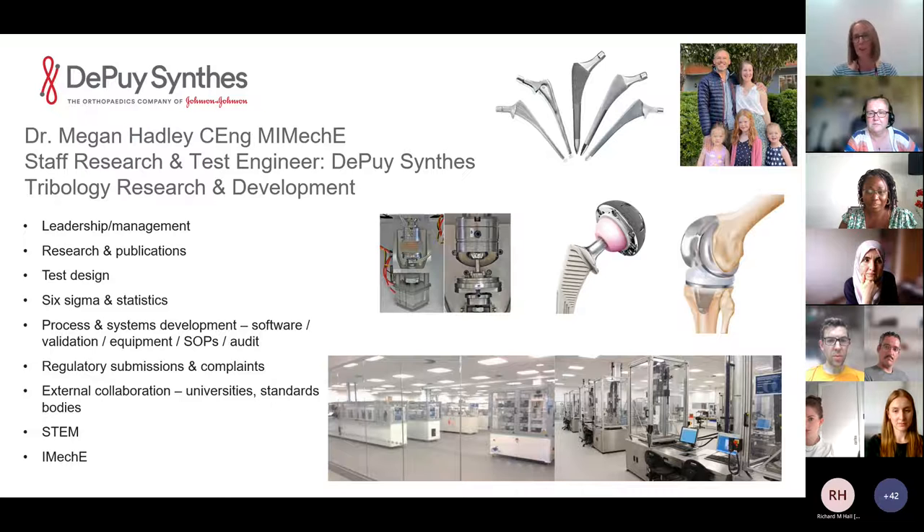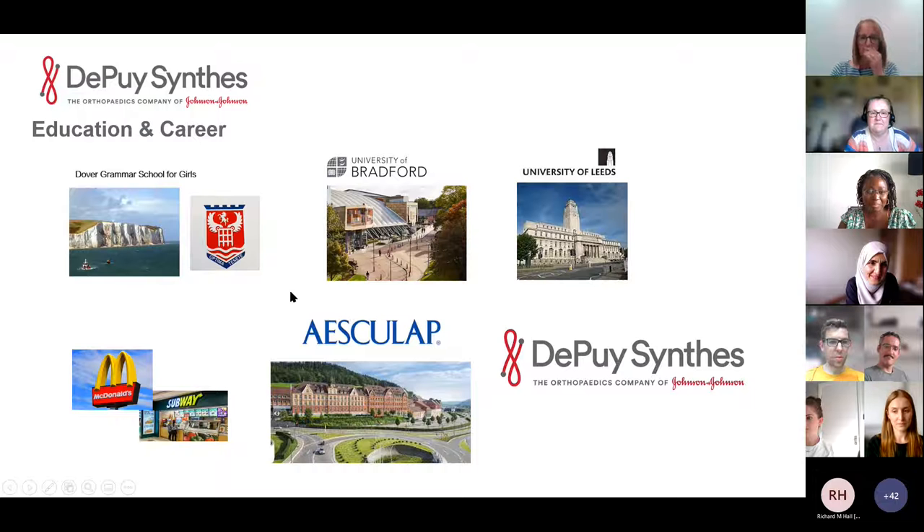I do some volunteer work for the IME as well, organizing events in the Leeds area. It's a very broad and varied role. I forgot to mention — that's my partner and our three little girls, so coming to work is the easy bit of my life! As for how I got here — my route wasn't the most straightforward. I went to school in Kent, which probably wasn't the most supportive of an engineering career, and with hindsight I think they just genuinely didn't know much about it.